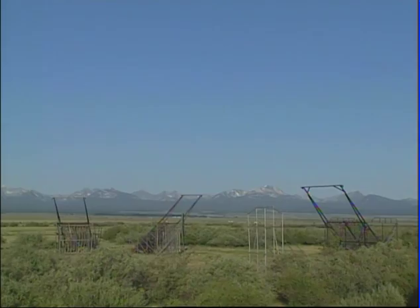Our first story takes us to the beautiful Big Hole Valley between the Pioneer and Beaverhead Mountains in southwest Montana. There we'll meet a family that's called the valley home for five generations. The Big Hole Valley is famous for its sprawling ranches, its cold winters, and something else.